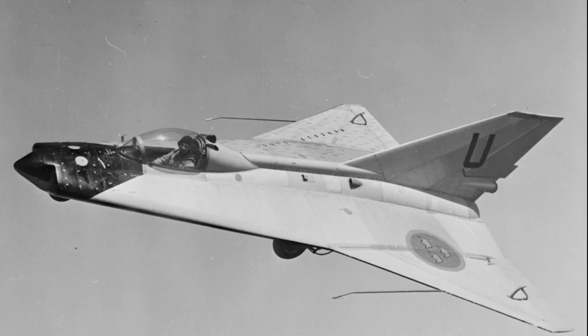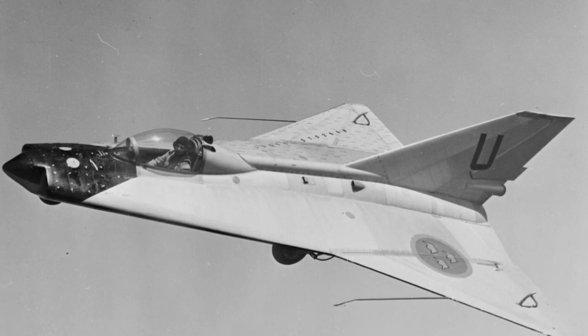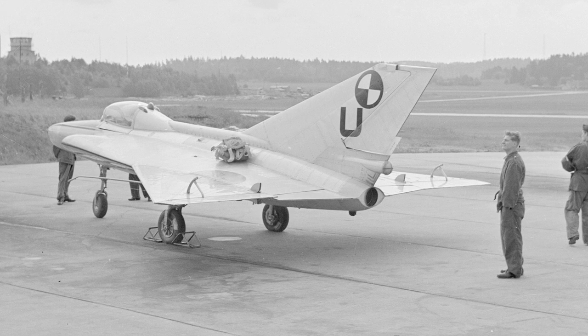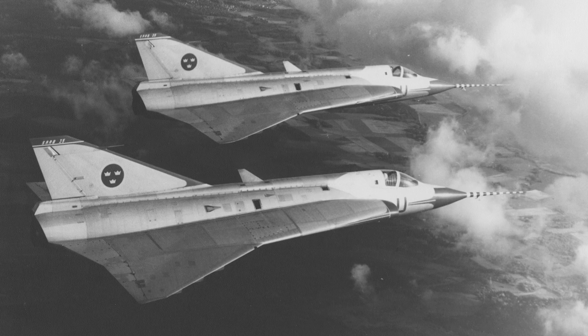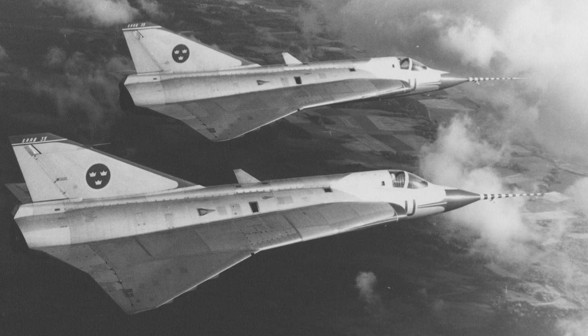In early 1952, Saab decided to go with a double delta configuration. The Saab 210 Lil Draken was constructed to test the double delta wing configuration. The Saab 210 was 30% smaller than the planned Saab 35 Draken. In April 1952, three prototypes were ordered. The first flight took place on October 25, 1955.